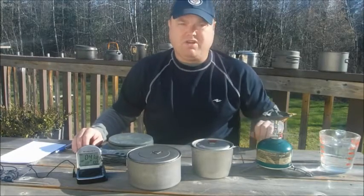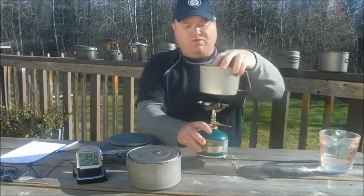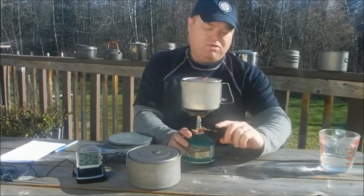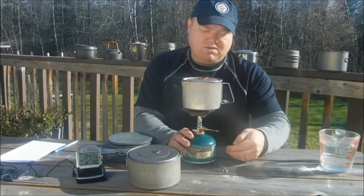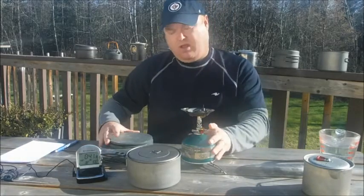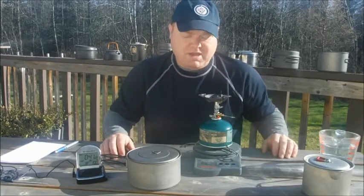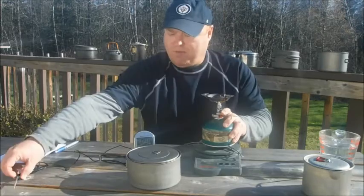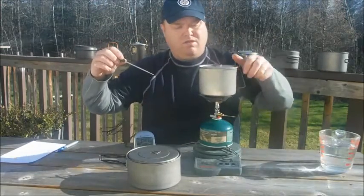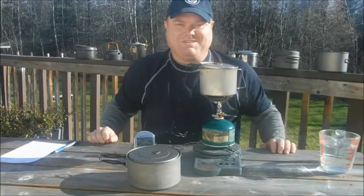It comes from a well so it's pretty constant temperature. I'm going to boil each pot on my stove, lighting it in a consistent way and turning the dial the same amount each time so the heat is the same. Before and after each boil I'm going to weigh my stove on a scale to track how much fuel I've spent, and I'm going to track the rate of boil with a timer and a temperature probe inside my pot. Let's get started.